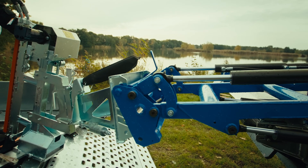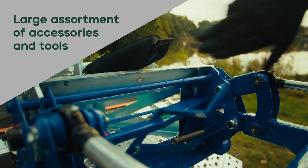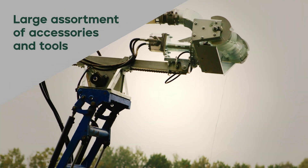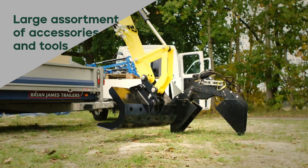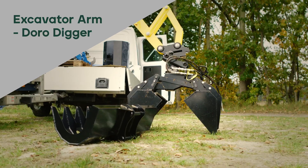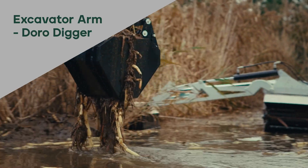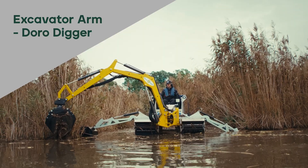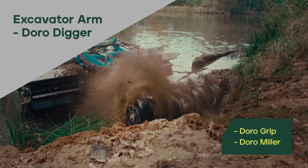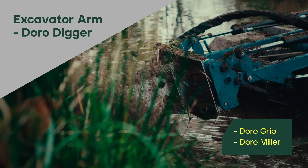With the large assortment of tools and accessories, you can transform your Truxxer amphibious machine and adapt to the conditions and tasks. The excavator-armed Douro Digger can be paired with various tools, perfect for effective dredging. Clear debris with the Douro Grip, and the Douro Miller can take care of organic materials in wetlands and shorelines.